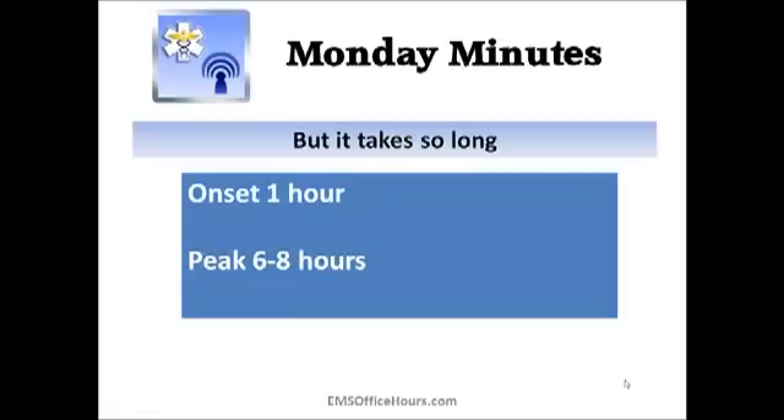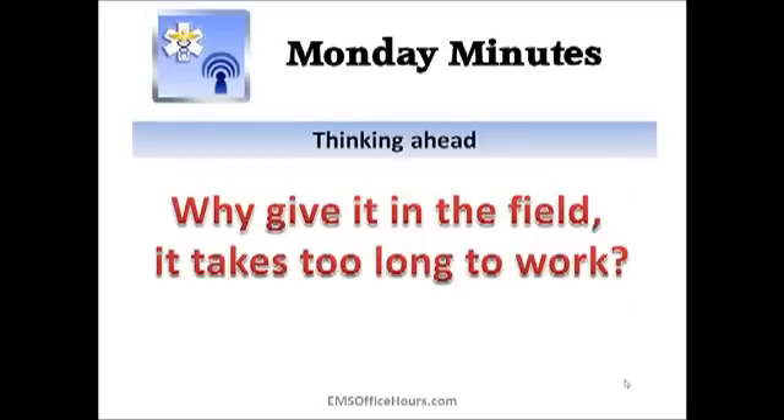So here's the thing we mentioned earlier — it takes so long to work. What are we giving it for? The onset is usually about an hour, but it peaks between six and eight hours, sometimes even six to twelve hours, depending on what you read. So it does take a long time, and for most of us our patient is at the hospital well within that one hour and certainly way before the six to twelve hour peak.